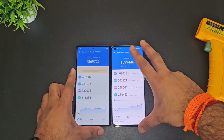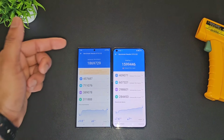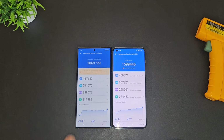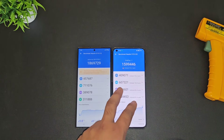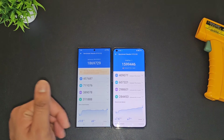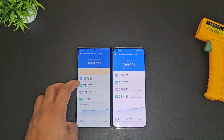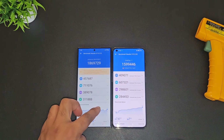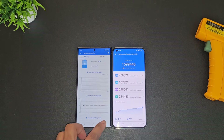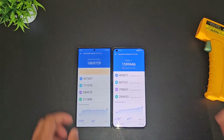So finally, this is the quick AnTuTu benchmark scores comparison between the Snapdragon 8 Gen 3 processor versus Snapdragon 8 Gen 2 processor — the Samsung Galaxy S24 Ultra versus OnePlus 11. The OnePlus 11 scored 15 lakhs and the Samsung Galaxy S24 Ultra scored 18 lakhs. This is a quick overall look at the CPU and GPU scores. The peak temperature reached up to 41 degrees Celsius for the S24 Ultra while performing the test, and 39 degrees Celsius for the OnePlus 11.